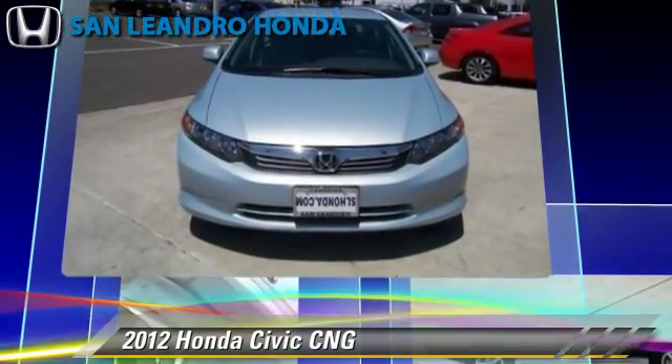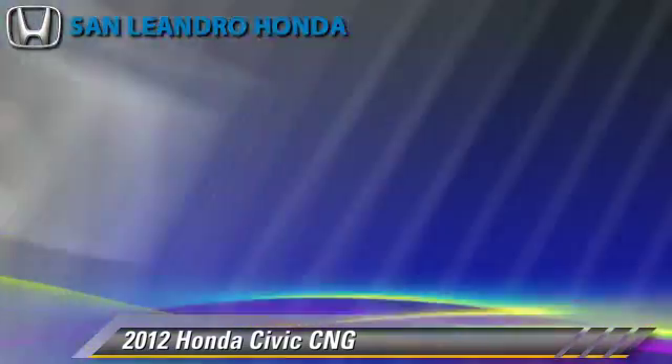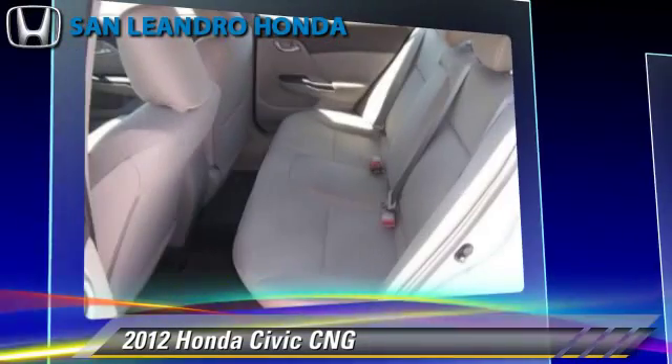ABS, and stability control. Comfort and convenience features include power steering, power windows, and Bluetooth wireless.